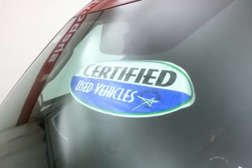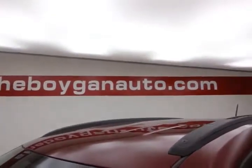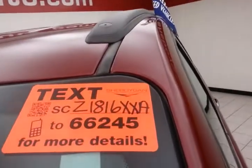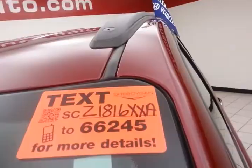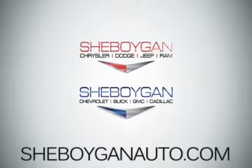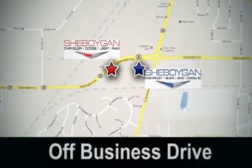Don't forget about that certified warranty protecting your investment. For more, please go to cheboyganauto.com or text SCZ1816XA to 66245. Come see us today — Cheboygan Auto, eight brands in one location, off Business Drive in Cheboygan, Wisconsin.